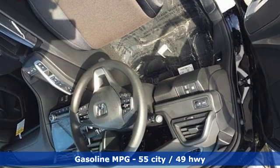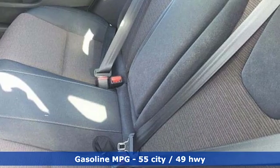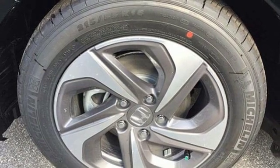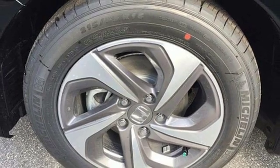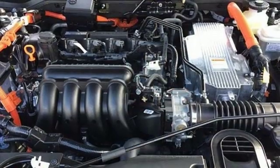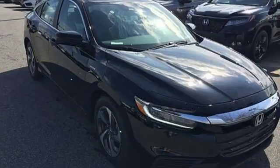A great vehicle is comprised of great features, like these: streaming audio, power heated mirrors, manual tilting steering column, doors and push-button start proximity key, manual telescoping steering column, continuously variable automatic transmission, aluminum wheels, gas pressurized shocks, and i4 engine.